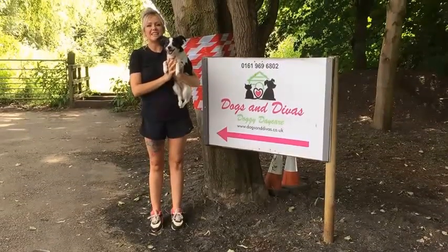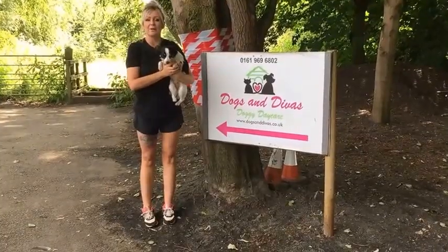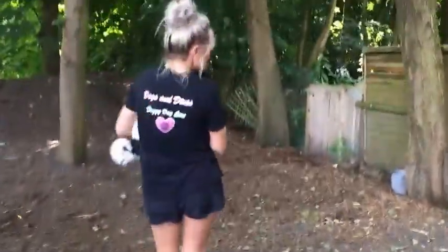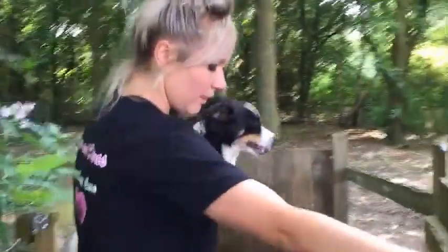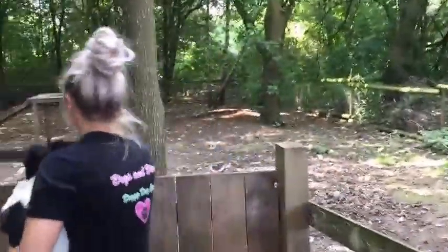Hi there, I'm Kimmy from Dogs and Divas and this is Bella, and we're going to take you for a walk around the Bradley Lane branch of our two Dogs and Divas Doggy Daycare. This is our wooded area, so over here in Sales we are a lot more semi-rural, whereas the Trafford Park one's kind of got a roof and has a lot more indoors.